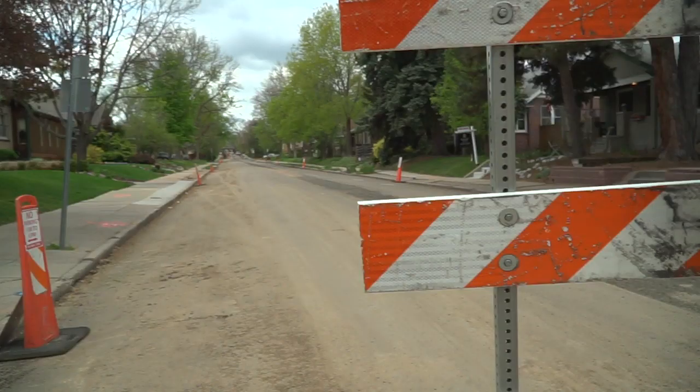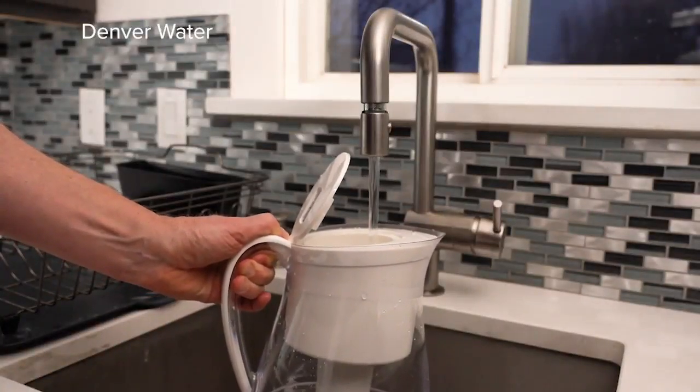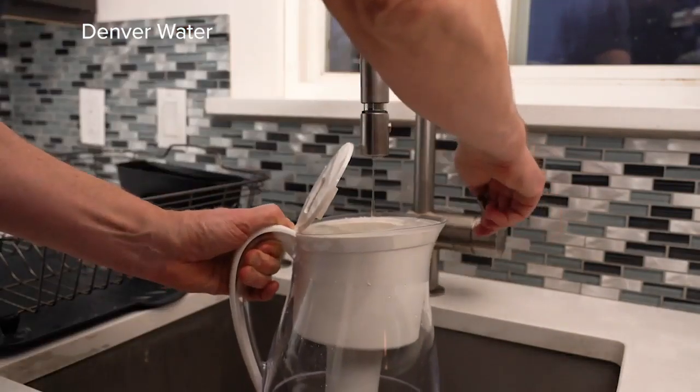Denver Water is spending roughly $500 million in a planned mega project to replace all of them. That includes hundreds of thousands of dollars on water pitchers and filters they've been giving out to residents around Denver.